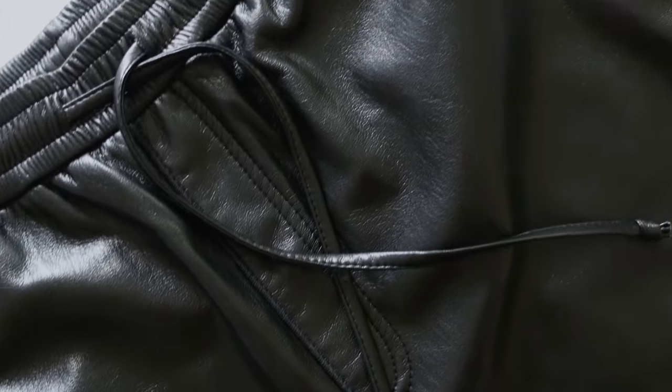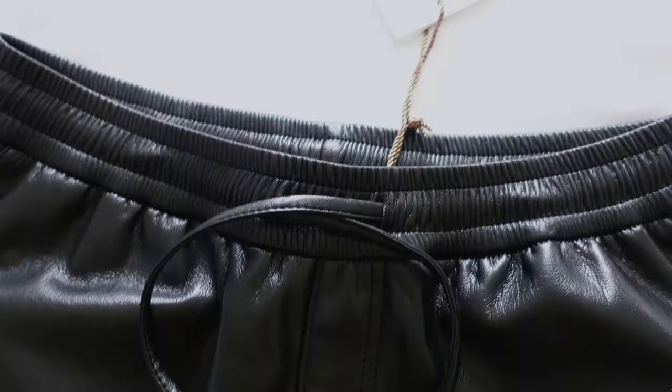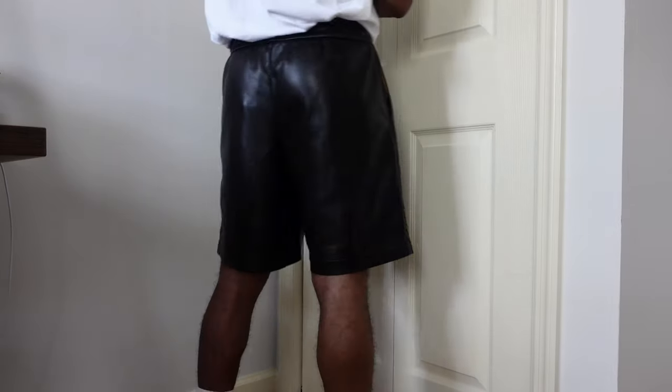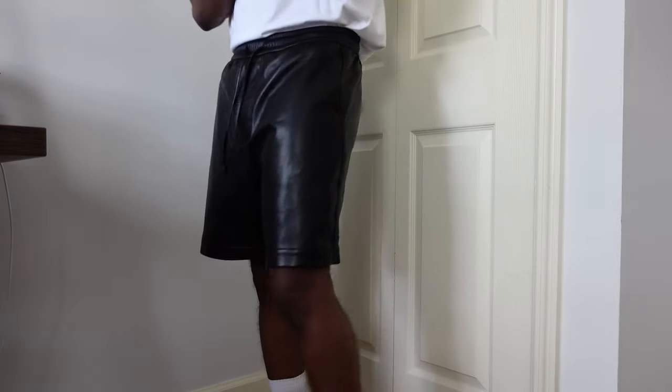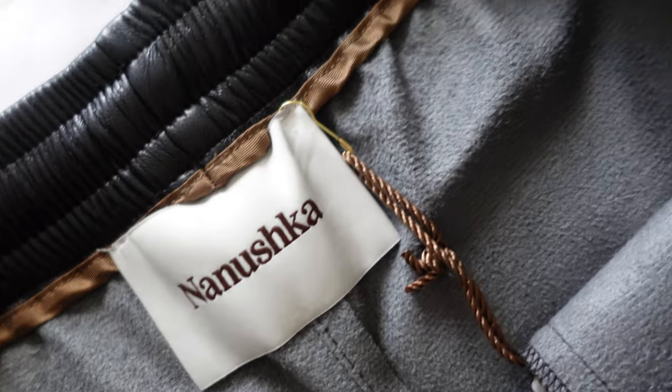Next is the Nanushka Doxy shorts in black. These are made out of vegan leather, which is basically fake leather. They have two pockets on the side, no pocket on the back, and they stop right above the knee. They have an elasticized waist with two drawstrings in case you want to tighten it up. I'm a 32 waist and I got these in a medium because they have more of a wide fit. You could dress these up or dress these down — I've had them on my wishlist for two years and finally saw them on sale.